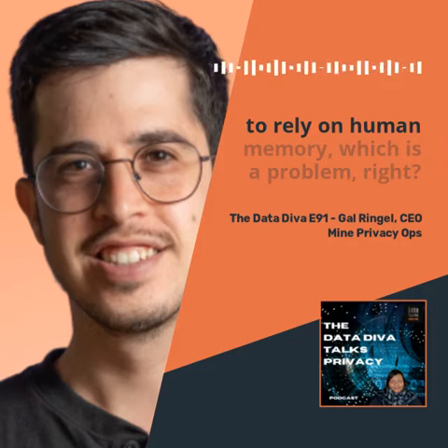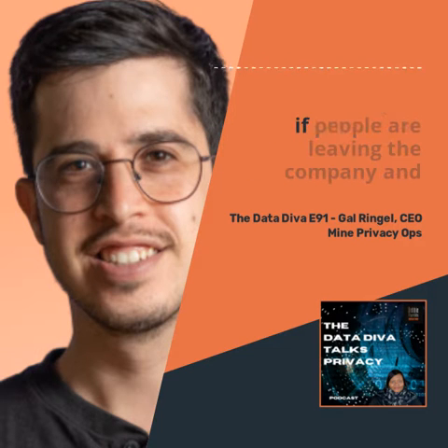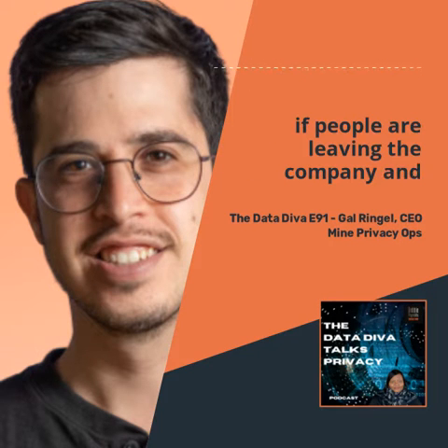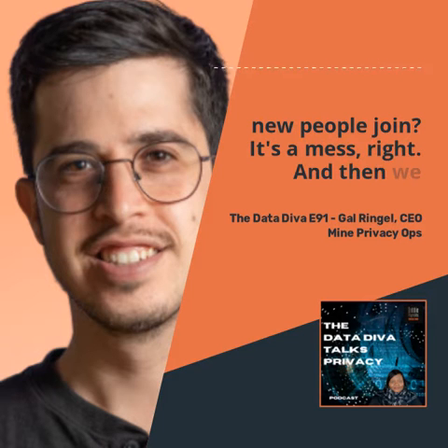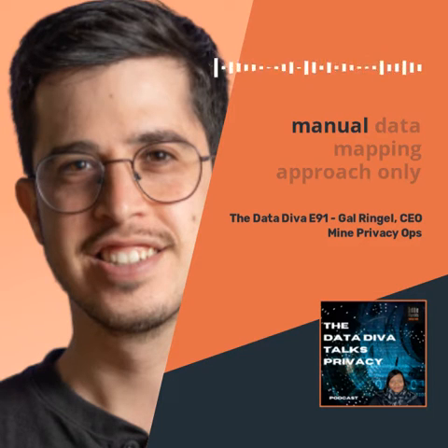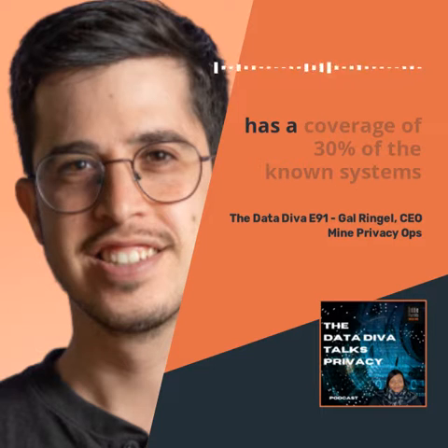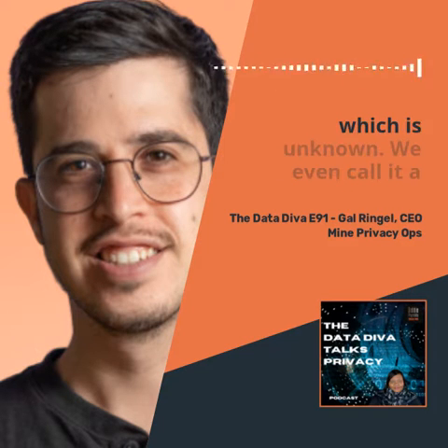You have to rely on human memory, which is a problem. We can't really remember everything. What if people are leaving the company, new people join — it's a mess. And we also researched and realized that the manual data mapping approach only has a coverage of 30% of the known systems in the company. So you have around 70% which is unknown.